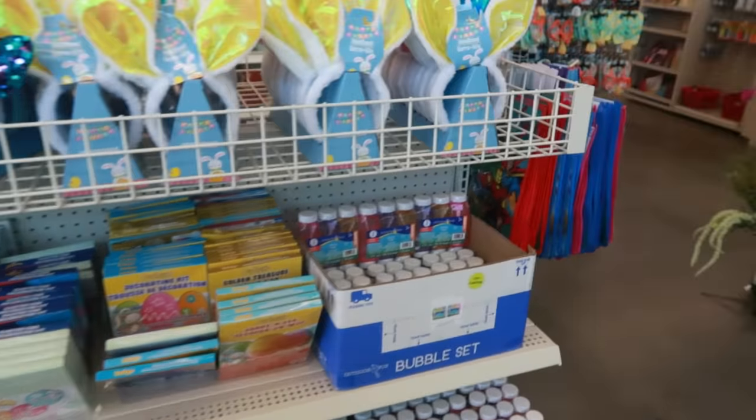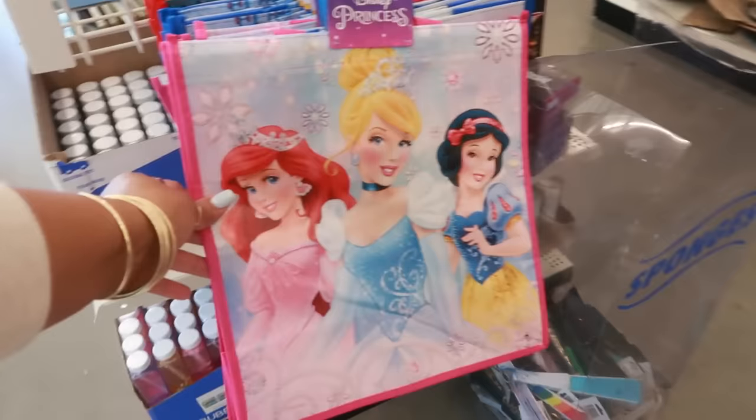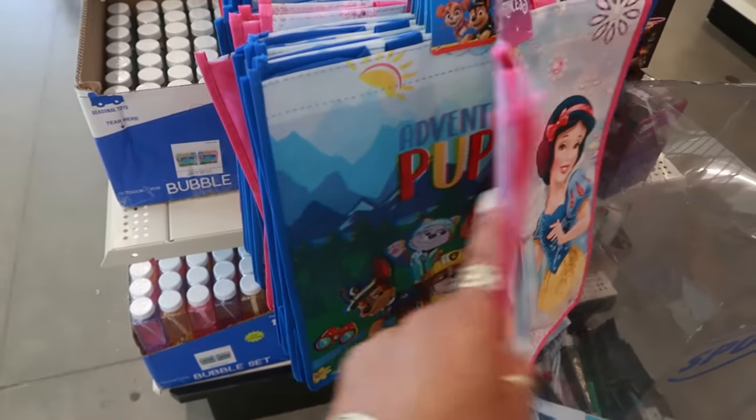Those are some of the egg decorating kits, some bags, and Paw Patrol stuff.